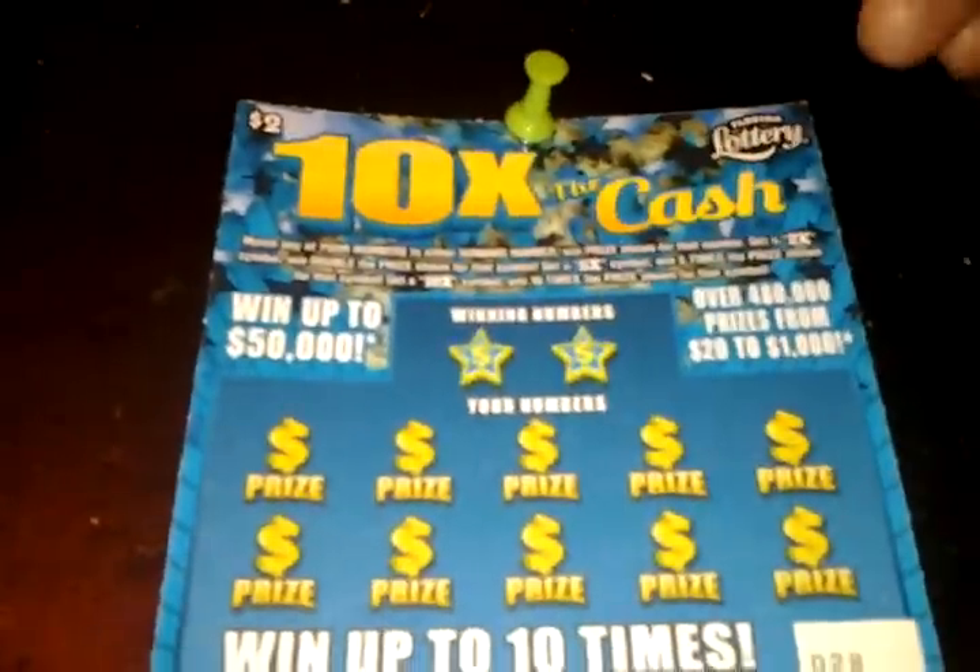What's going on everybody? A double play edition of 10 times the cash. I got two of them — ticket number 29 and ticket number 28.